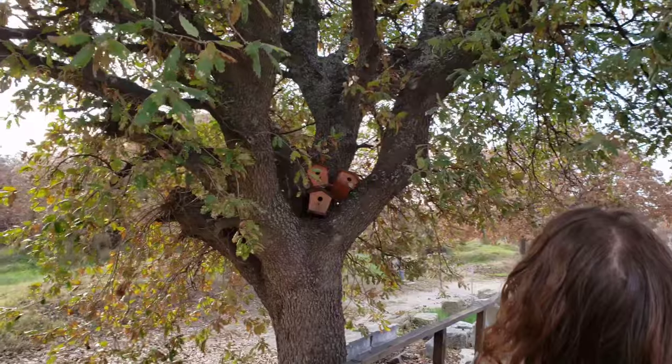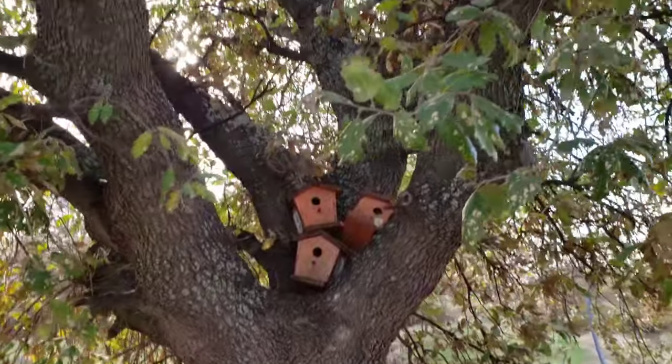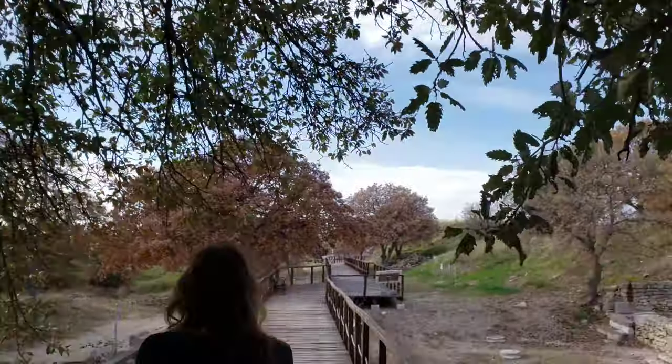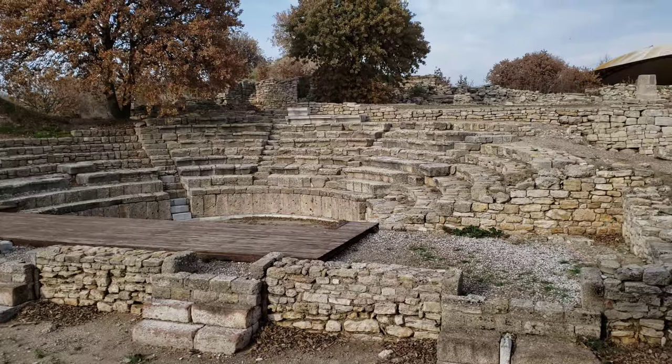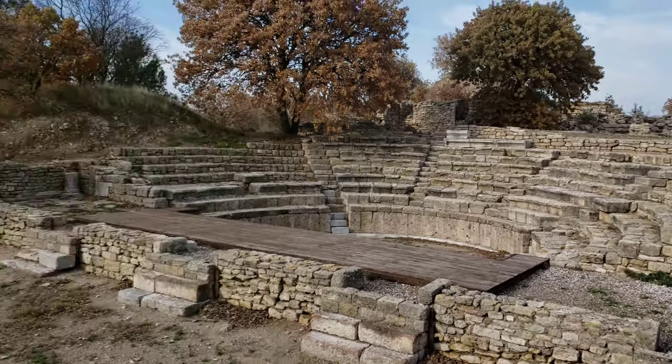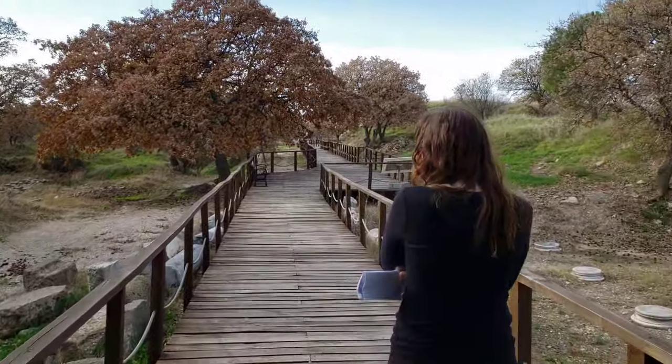Check out these birdhouses up in what looks like an oak tree — a neat little cluster. And here's a small theater. Just walking along a bit more, there were a couple of guys repairing these boardwalk paths — probably the perfect time to do it while there aren't many people around.